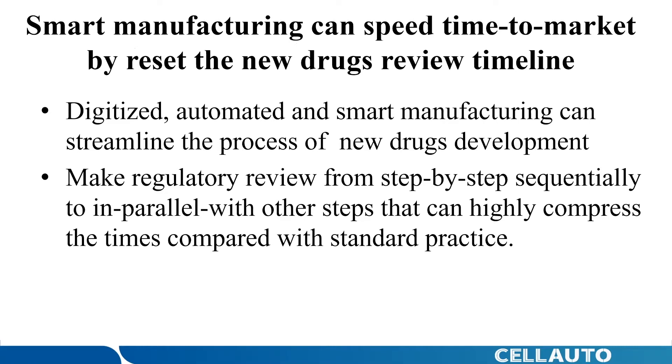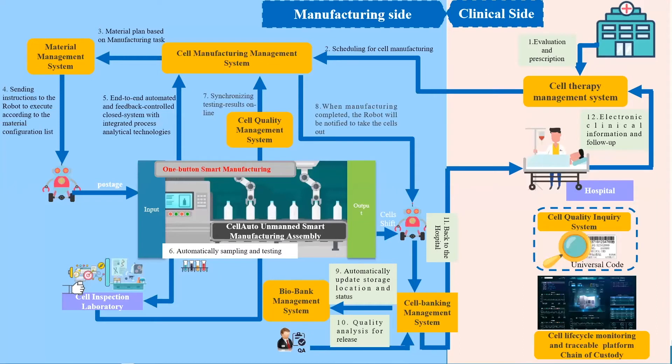The platform can make regulatory review shift from step-by-step sequential processes to parallel steps, without compromising the rigor and scientific robustness, which can highly compress timelines compared with standard practice of new drug development. This is the new workflow of advanced cell therapy manufacturing created by the CellAuto platform, linking manufacturing with clinical sites. As you can see from the diagram on the screen, the combination of automation, digitalization, and AI — artificial intelligence — on the platform can streamline the production of stem cell therapy. Our customers can collect more process data and ultimately use smart algorithms by CellAuto to adaptively control and make decisions about production and release.